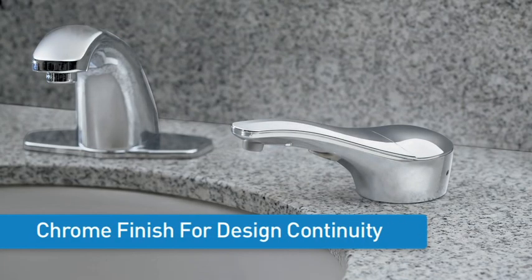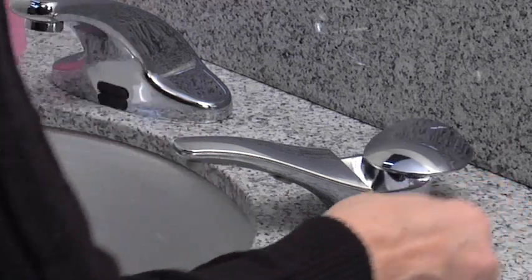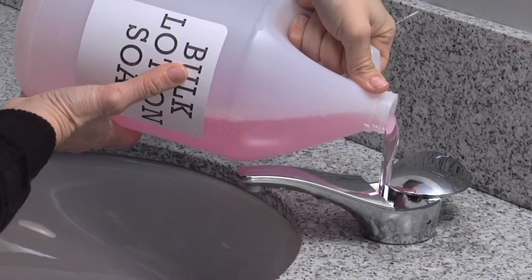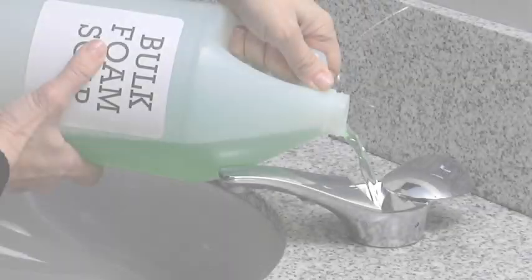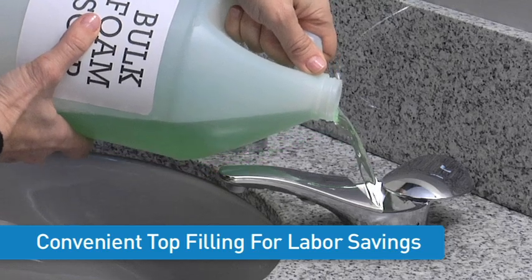SureFlow models feature a chrome finish for design integration with other restroom fixtures. The 2-inch wide top-fill cover unlocks and flips open. Custodians can conveniently fill the dispensers from the top with a one-gallon jug of bulk soap — no funnel required, no spills, no mess.